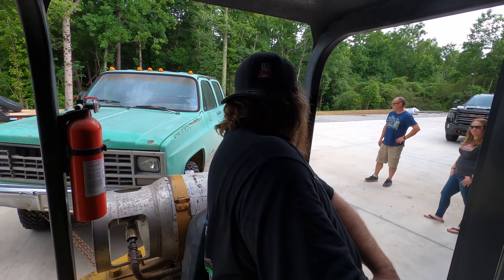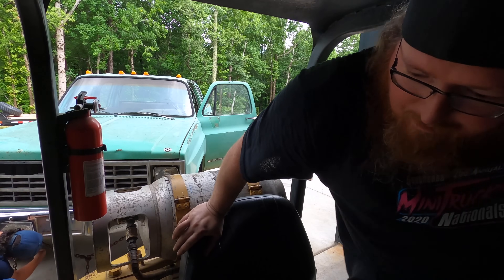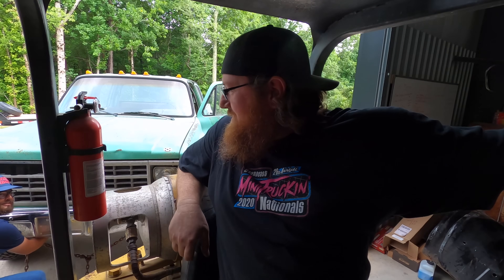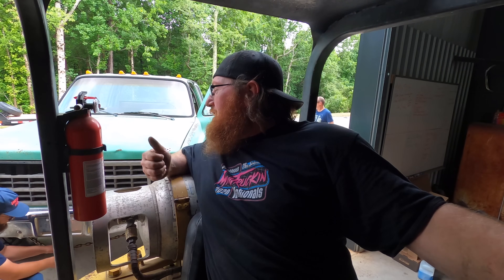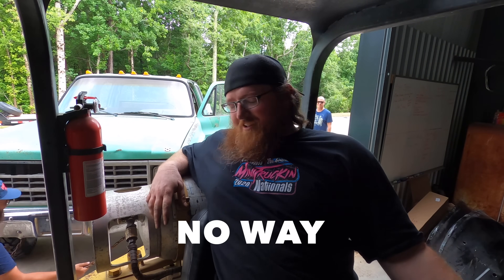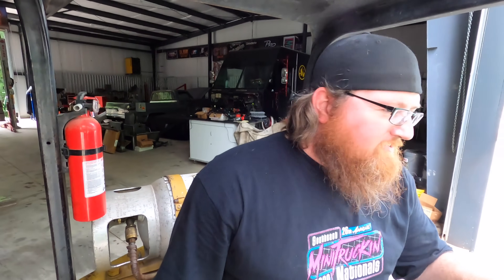Come on, little guy! What did I tell you last time you bought something, Robby? Next time you buy something, it's gonna have a title, brakes, and it's gotta run. Real funny, Mike. Real funny.